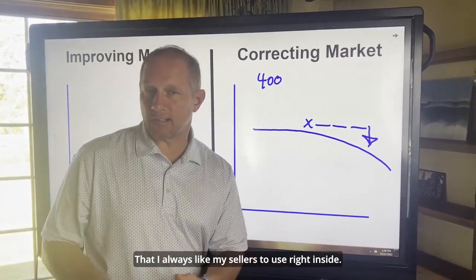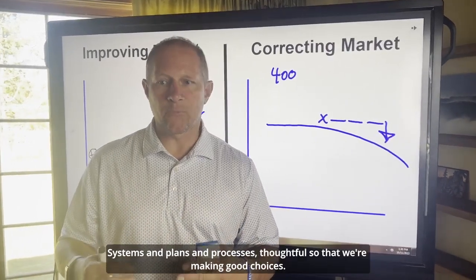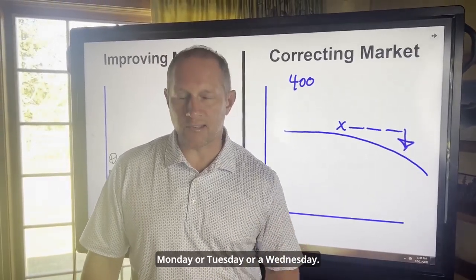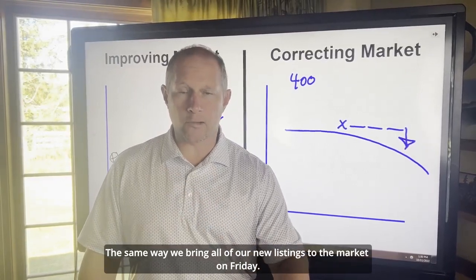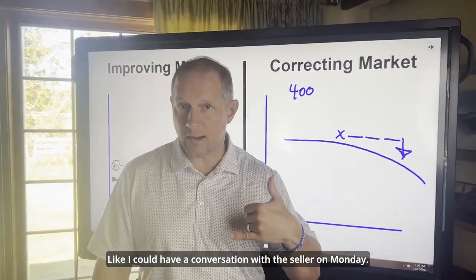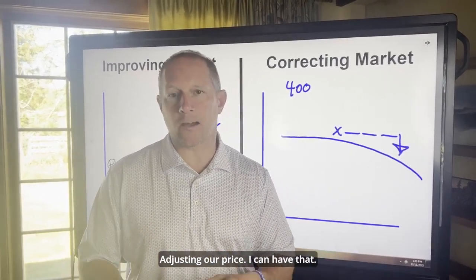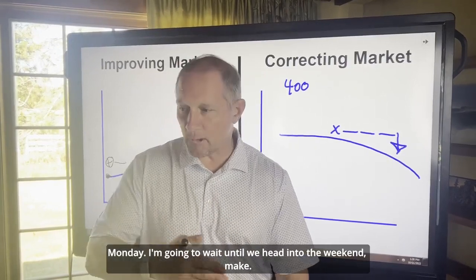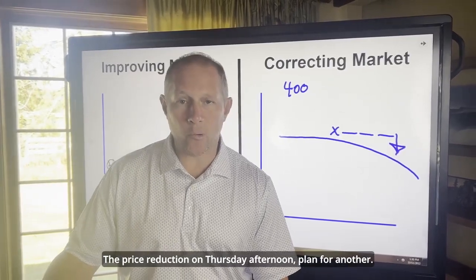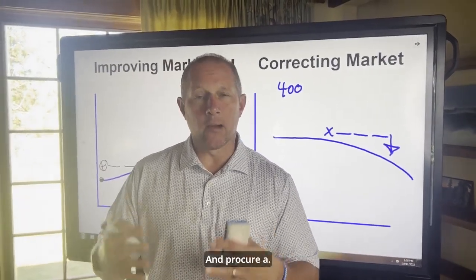Here's another trick I always like my sellers to use. Inside our organization we have great systems and processes so that we're making good choices. Don't lower your price on a Monday, Tuesday, or Wednesday. The same way we bring all of our new listings to market on Friday, you should be going into that next price reduction strategically. I can have a conversation with a seller on Monday — hey, we went through the weekend, no one came to the open house, we need to think about adjusting our price — but I'm not going to drop it on Monday. I'll wait until Thursday afternoon, make the price reduction, and plan for another open house to capture all that activity Friday, Saturday, Sunday, and procure a sale.